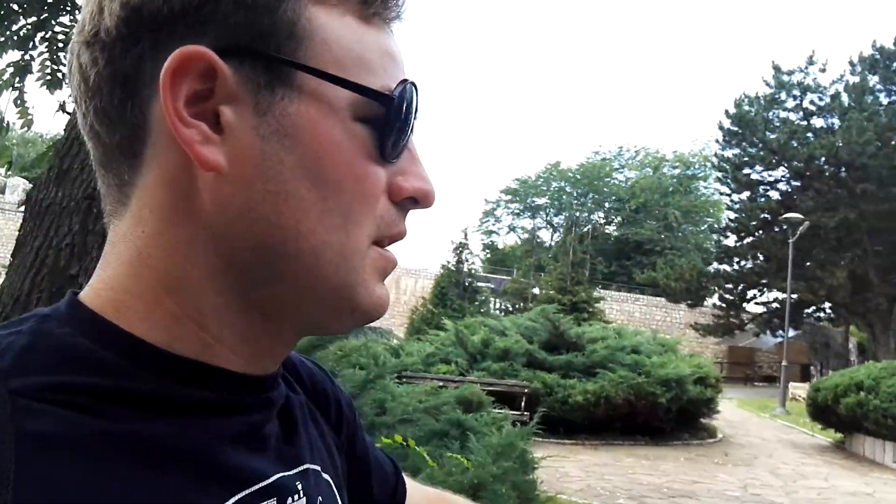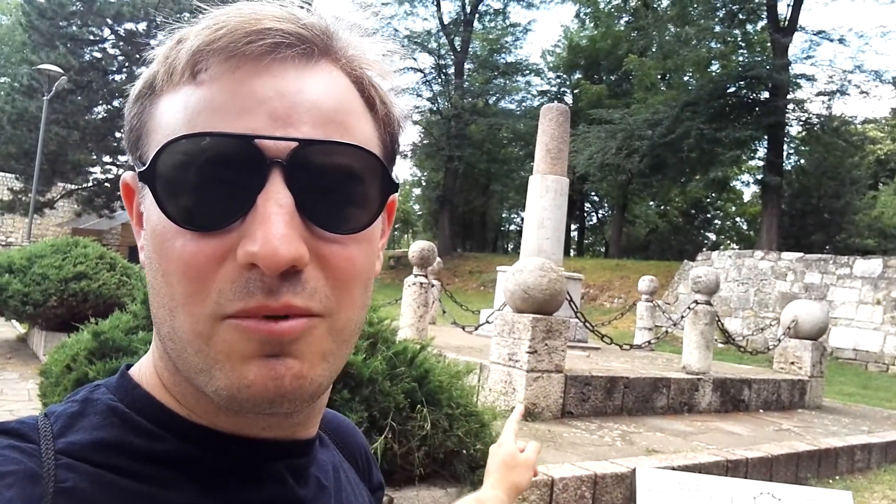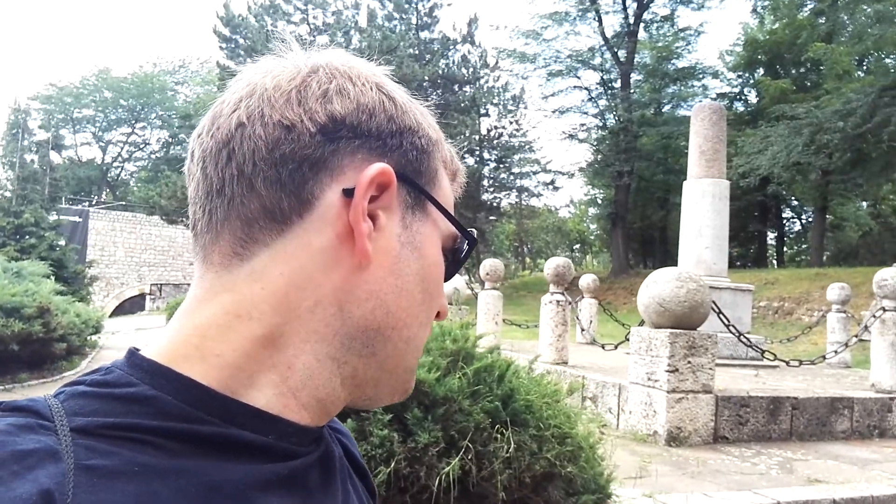Just up here there's a monument. When the city of Niš was first liberated from the Turks, there's the monument of Milan Orvanovic — I might not be saying that quite right — but that's the monument to Milan Orvanovic. It was him who helped with liberating the city of Niš from the Turks.